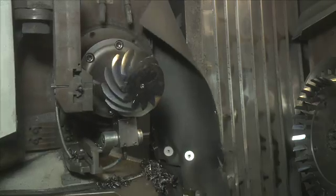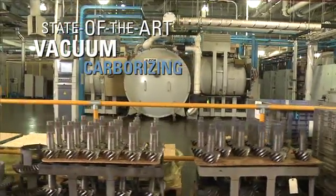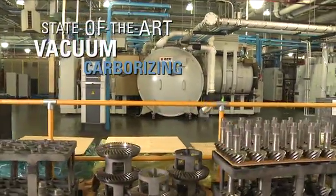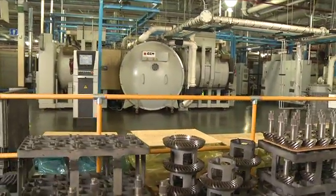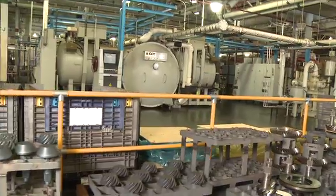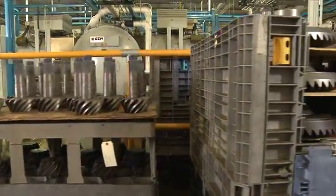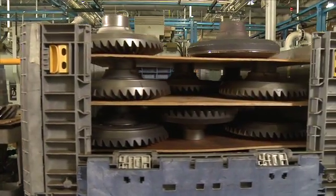Another key process at Detroit axles takes place as the gears are heat treated using state-of-the-art vacuum carburizing with a high-pressure gas-quenching furnace. This efficient process uses less heat than traditional furnaces, and doesn't emit heat outside the treating chamber. Detroit axles will be the only manufacturer using this technology for larger gears.